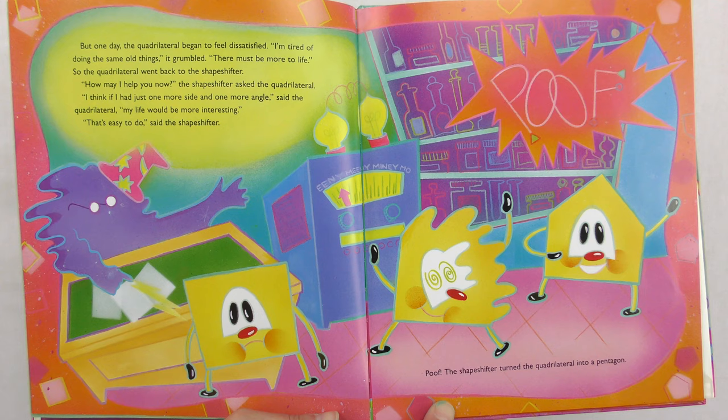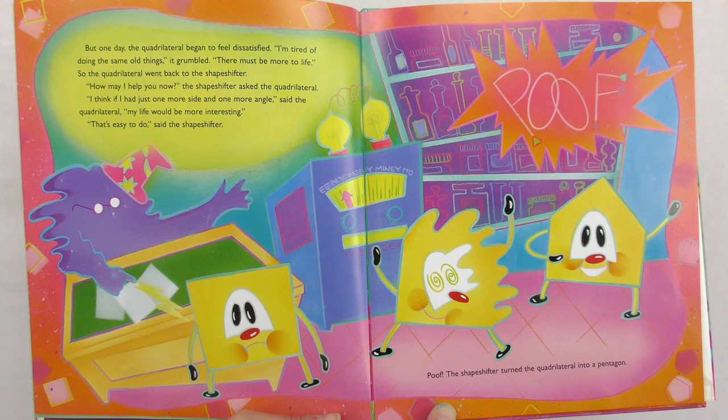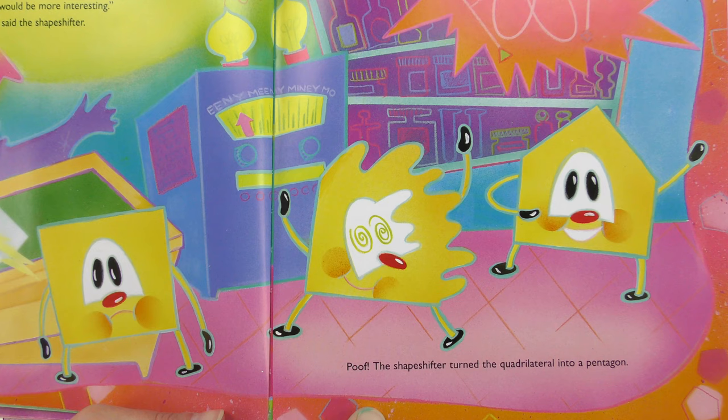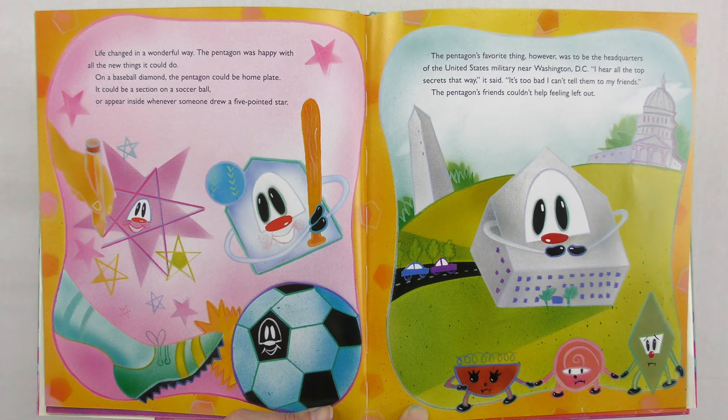The quadrilateral's friends liked hearing the stories. But one day, the quadrilateral began to feel dissatisfied. I'm tired of doing the same old things, it grumbled. There must be more to life. So the quadrilateral went back to the shapeshifter. How may I help you now? I think if I had just one more side and one more angle, said the quadrilateral, my life would be more interesting. That's easy to do, said the shapeshifter. Poof! The shapeshifter turned the quadrilateral into a...